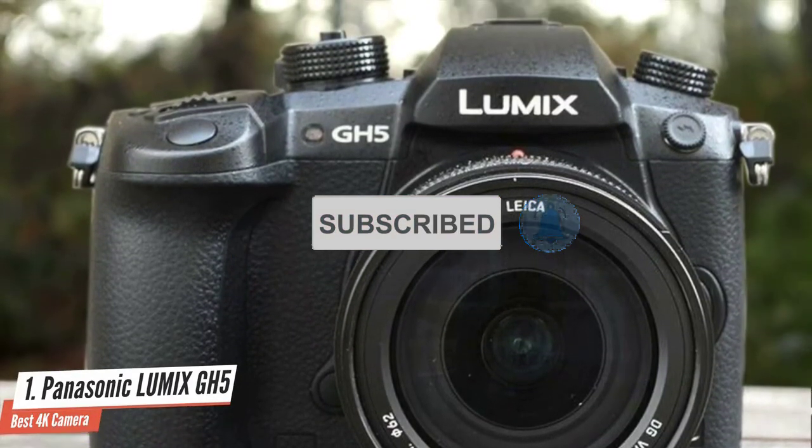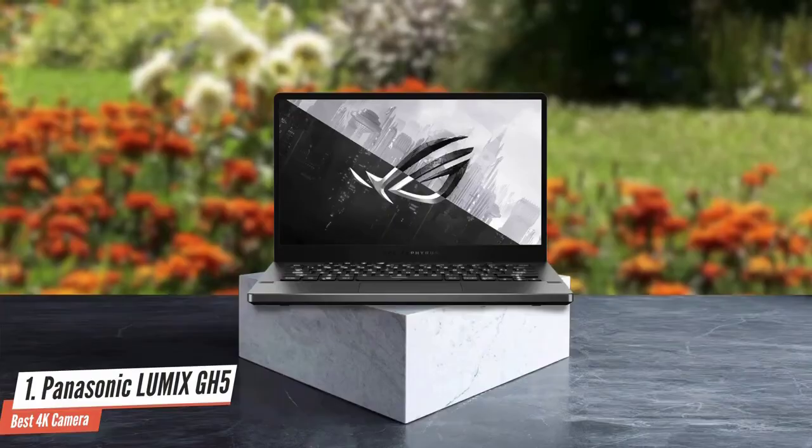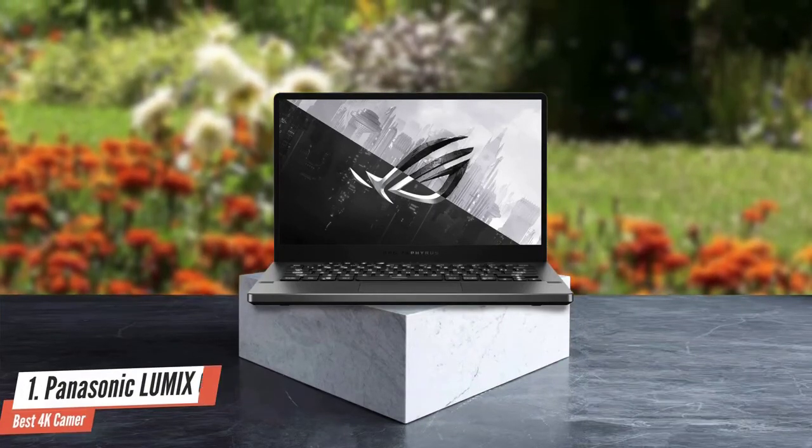Users can enjoy blur-free photo or video shooting from wide to telephoto even in low-light situations. It's a premium-looking camera with many great features and it's perfect for vlogging, so you should take a look at this one.